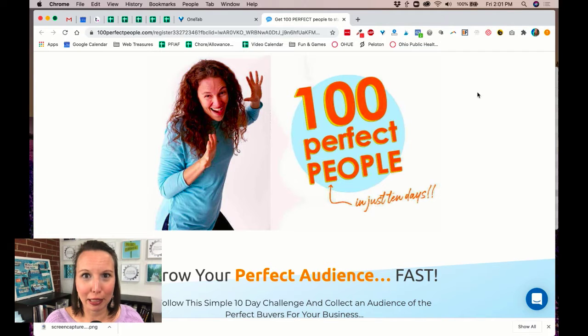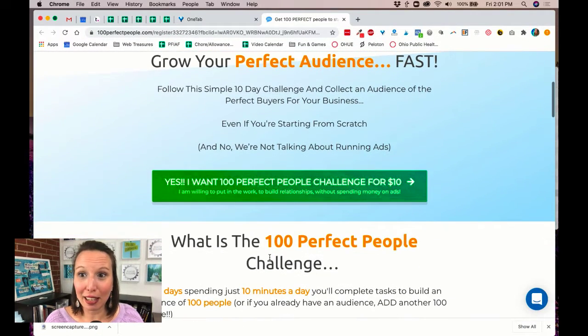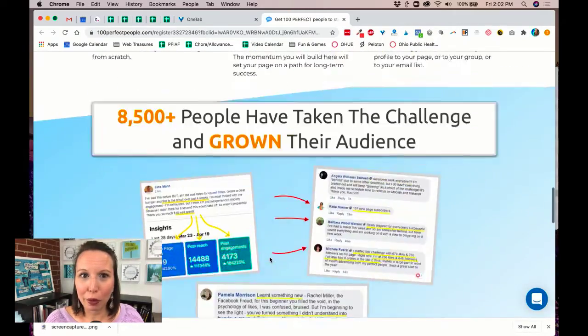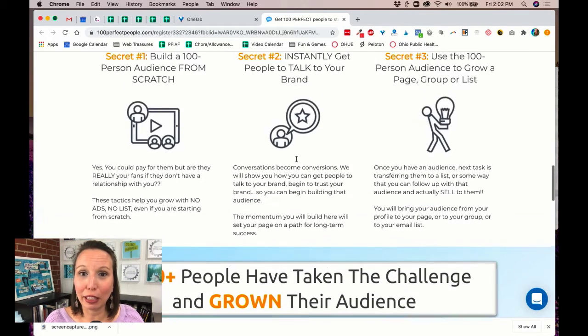I do tech all day, but that does not mean I know how to do the perfect screen share. So this is Rachel Miller's 10 Perfect People sales page for a challenge that she has coming up. I just saw it and I'm just becoming introduced to Rachel. I don't know what rock I've been hiding under as far as she's concerned, but I really loved how simple her page is. And what really got me thinking I need to make note of this one is that 8,500 people have taken the challenge. She's probably gone through multiple renditions of this page, but clearly she's onto something.